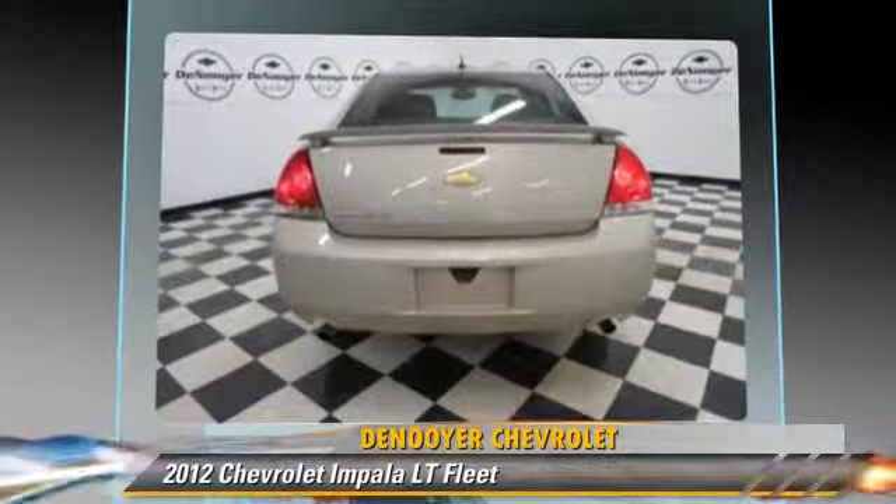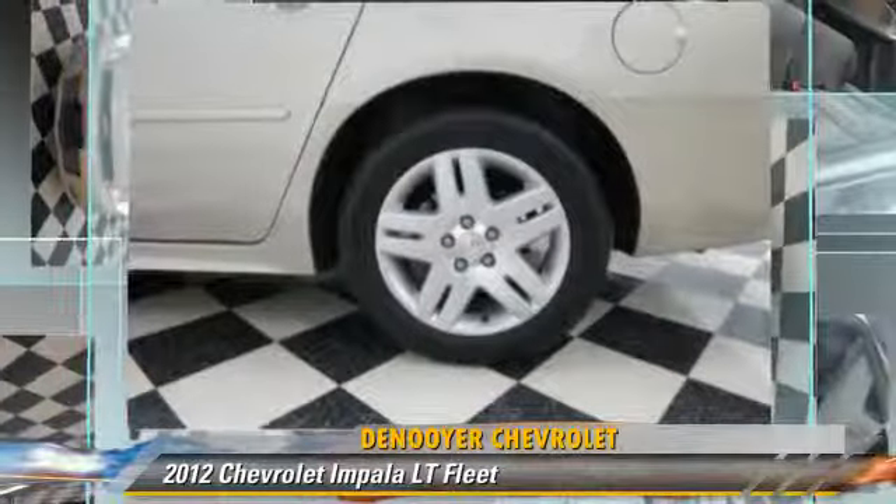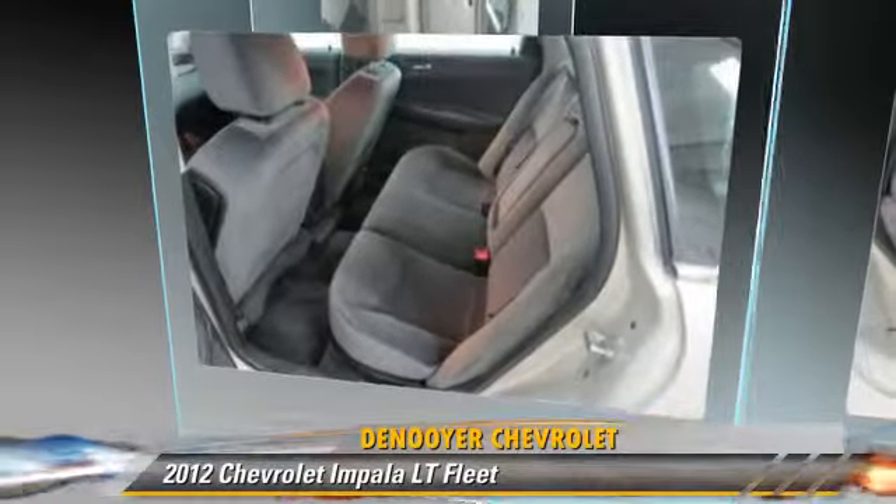Comfort and convenience features include cruise control, power windows, and keyless entry. Give us a call to schedule your test drive today.